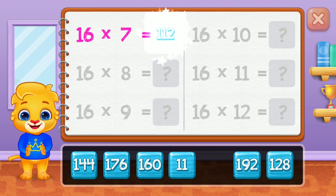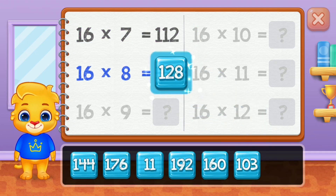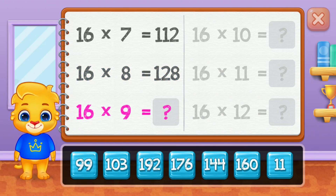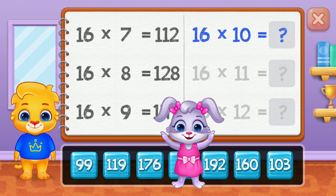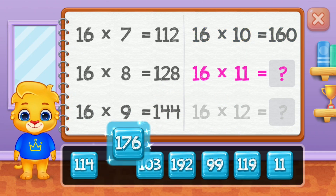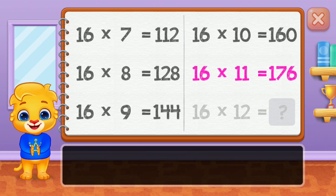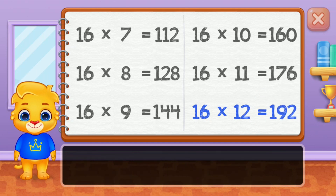One hundred and twelve. 128. 144. 160. 176. Well done! 192.